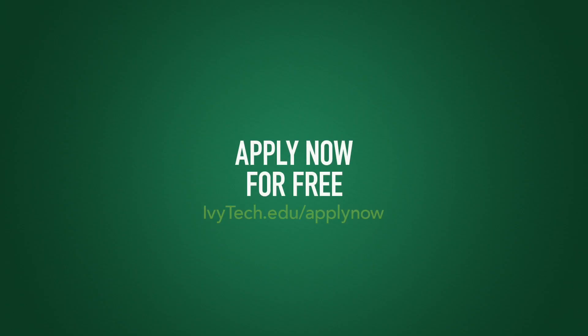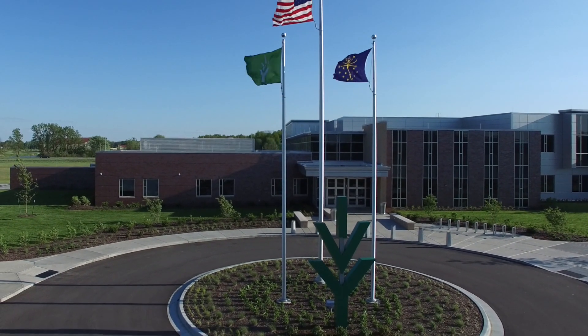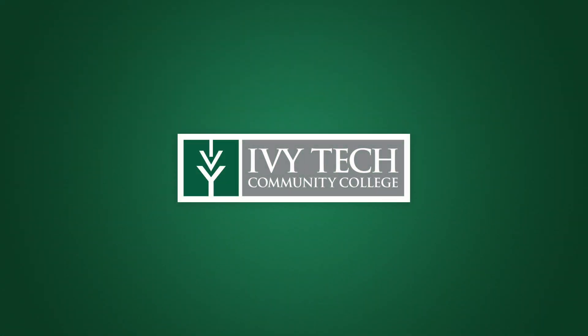Visit our website at ivytech.edu/apply now to apply for free. Then, talk to an advisor in Ivy Tech's School of Computing and Informatics, and register for classes at Indiana's best education value, Ivy Tech Community College.